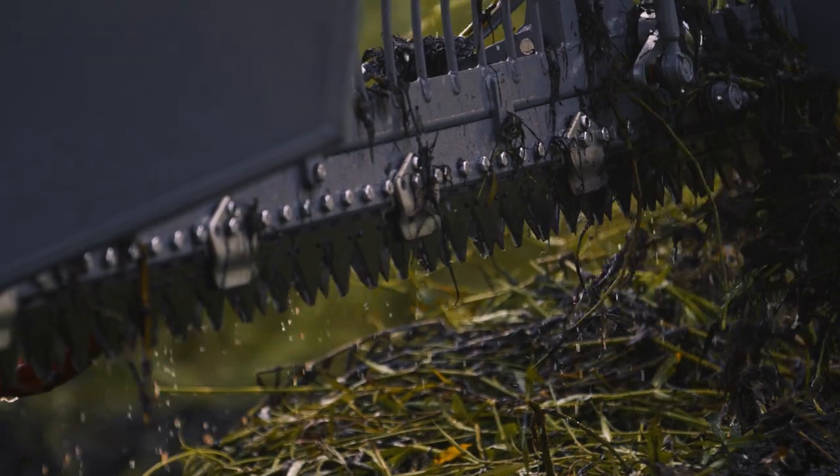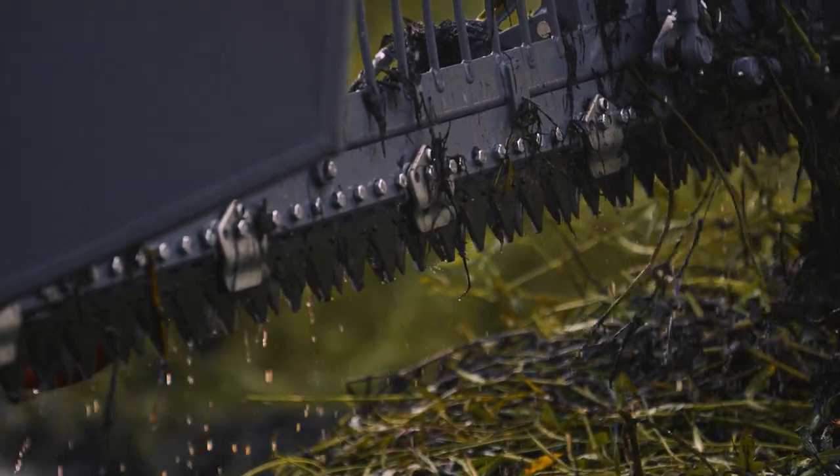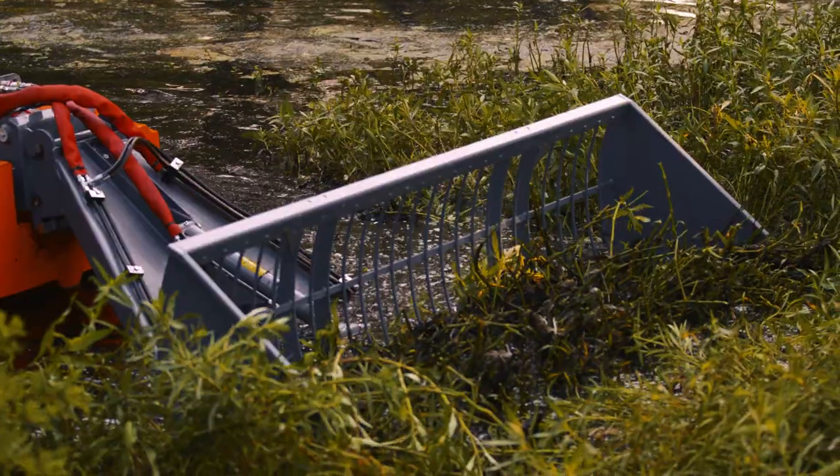The push frame bucket is an aquatic debris loader equipped with rigid front teeth that easily cuts, lifts, and removes vegetation.